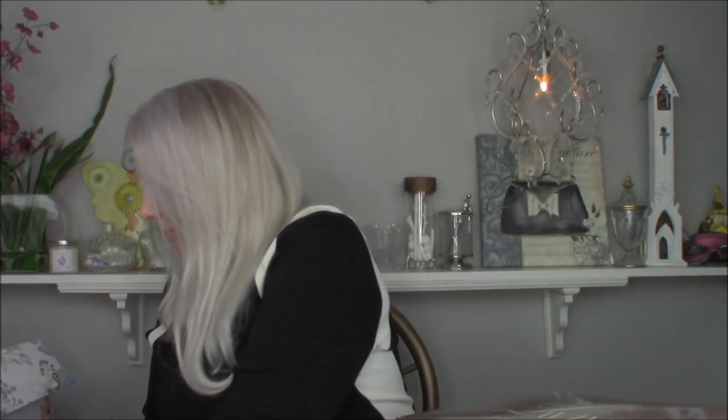Y'all may recall when I received the beautiful Carrie LaVivid wig — the Carrie synthetic in almond frost. I loved it absolutely, and when I made that video I said I hoped they'd let me try another one. They did.